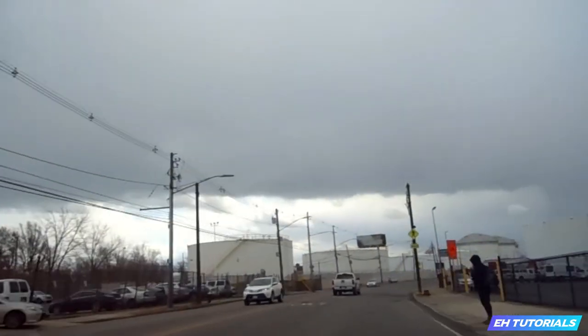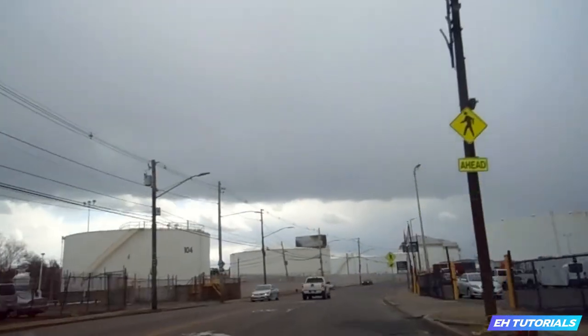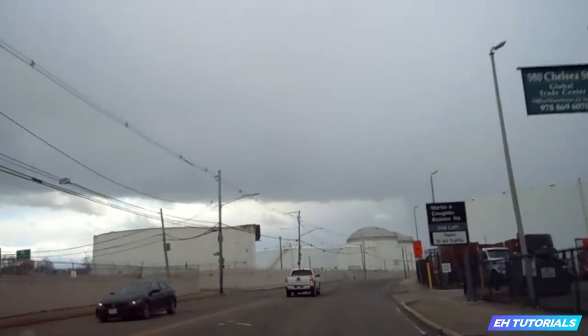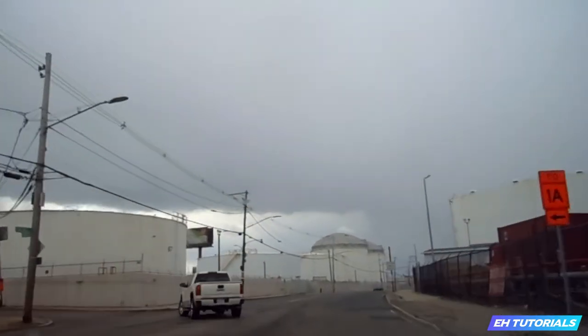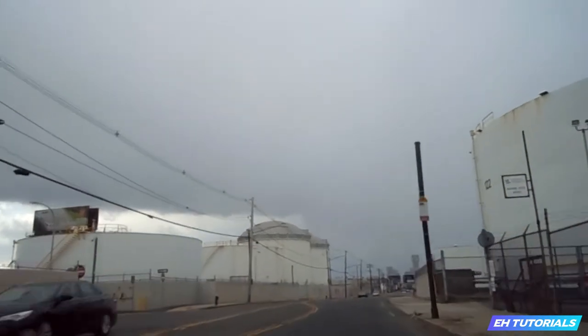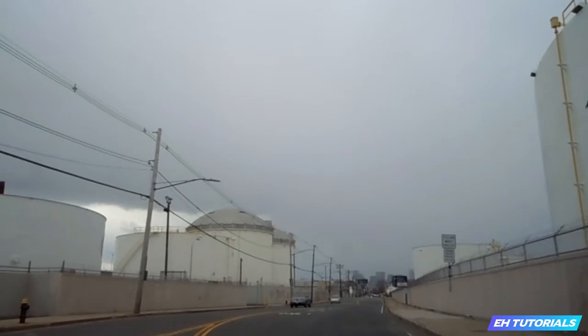First I want to tell you some of the good things about East Boston. One of the major things I really love about it is that it's so close to Chelsea, but also if you're living in another part of Boston you can get here quickly if you take the tunnel.